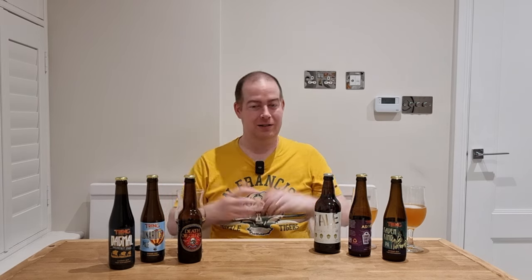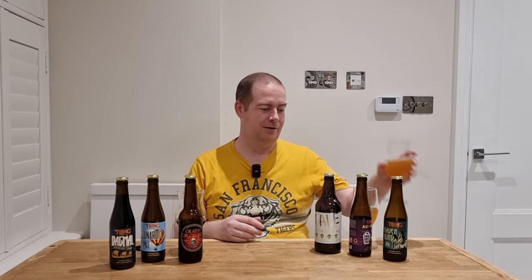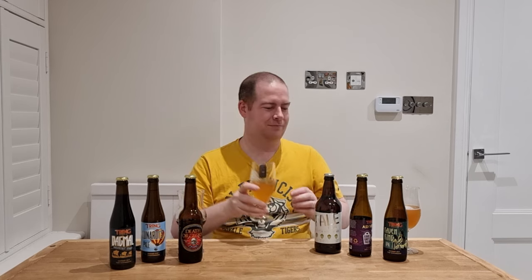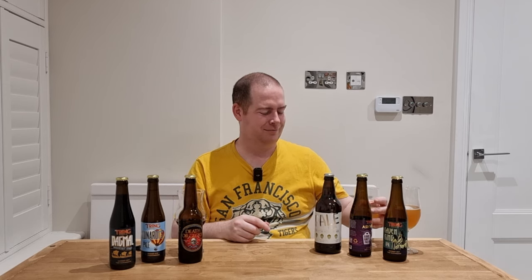Tring Brewery — I've had most of their beers and they're decent overall. But out of the ones I've tried here, the Raven King is just something I could smash easily — it tastes really good. The Earl Grey: nose aside, it tastes great — just hold your nose a bit while drinking! There we go, that's a quick overview of Tring Brewery. I'll see you with another one next week. Take care.